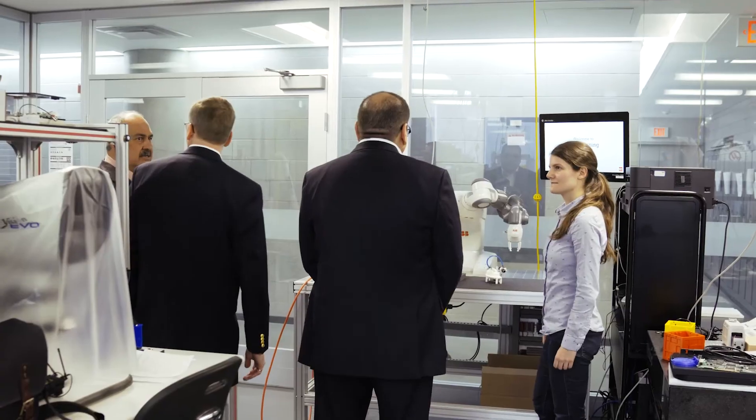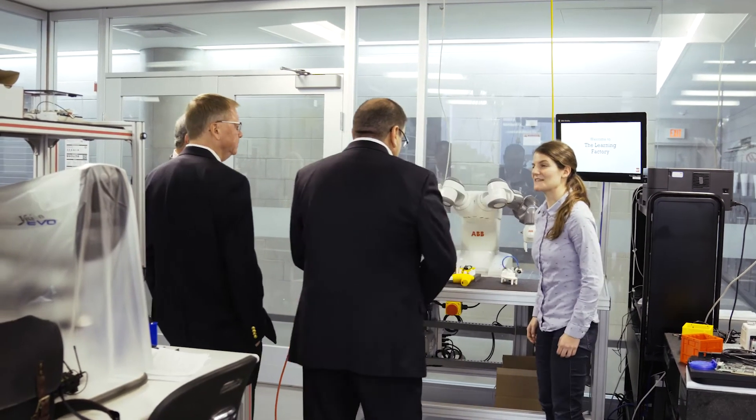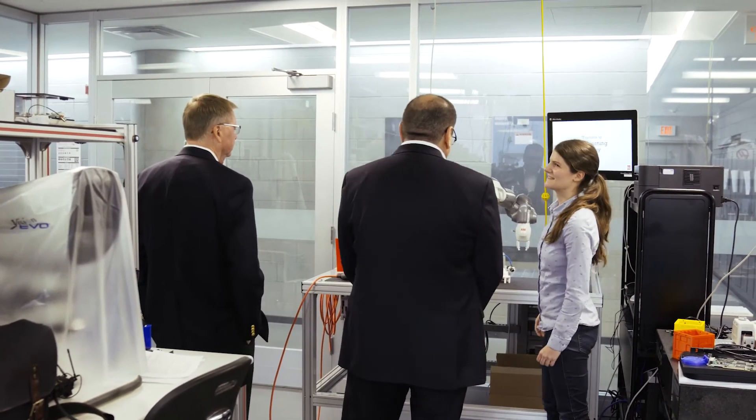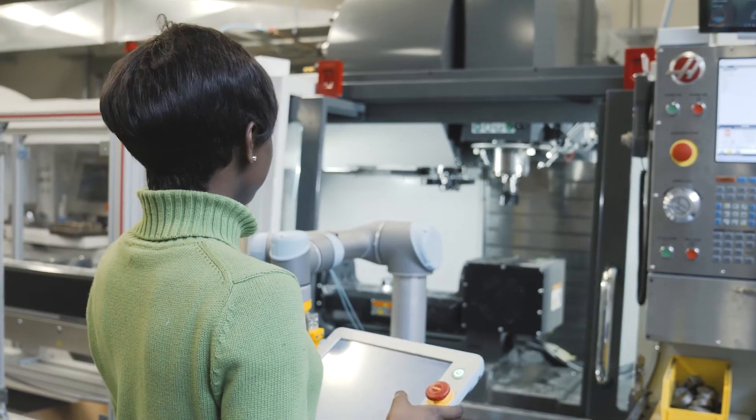Industry 4.0 is a subject that people hear about many times, but many industry people don't necessarily understand exactly what it means. If they came here and saw the specific components, walked through and saw it, touched and felt it, they would get a totally better understanding of what it is you're trying to achieve.